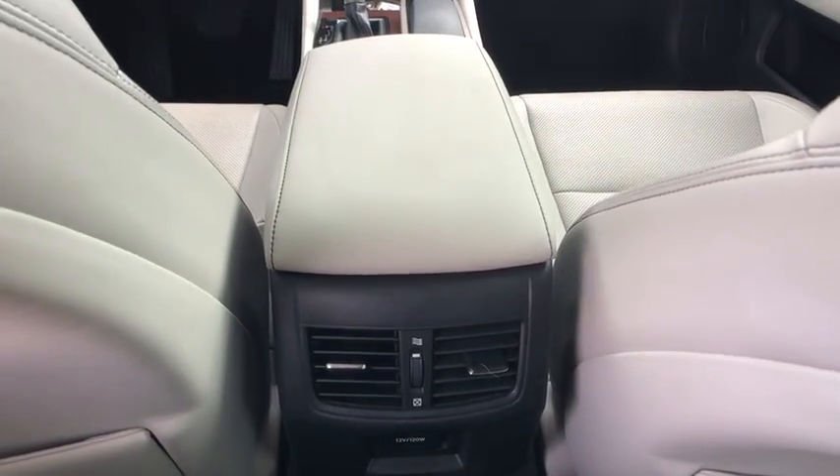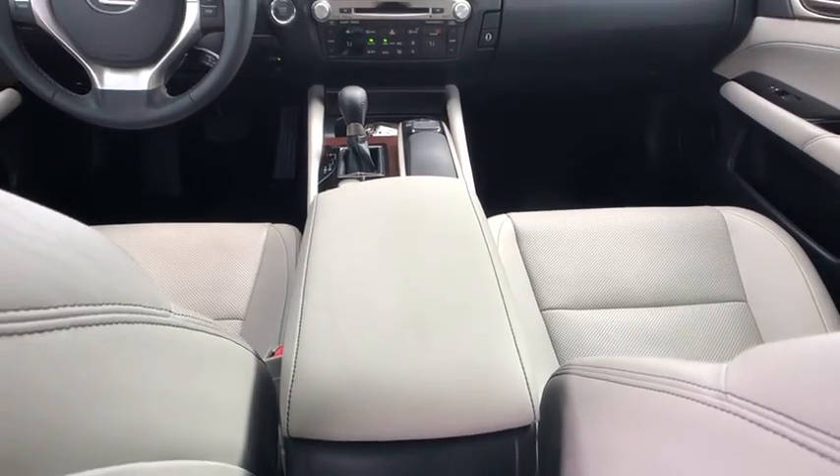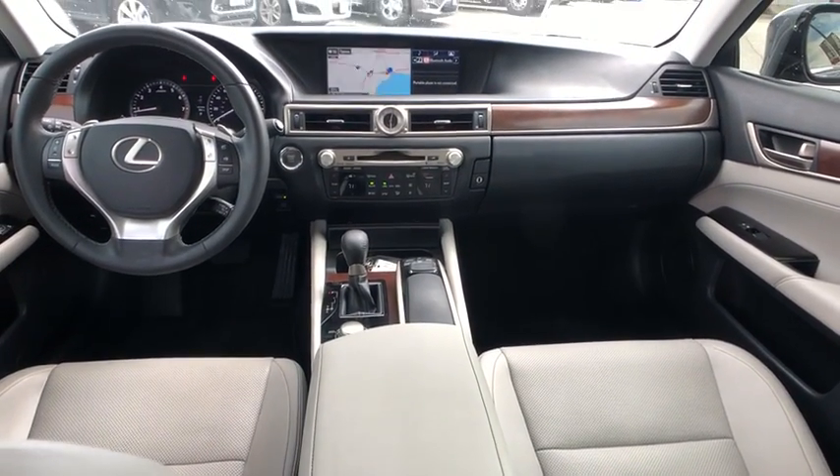Electronic stability control, fog lights, power windows, CD player, rear window defroster, compass, security system, trip computer.